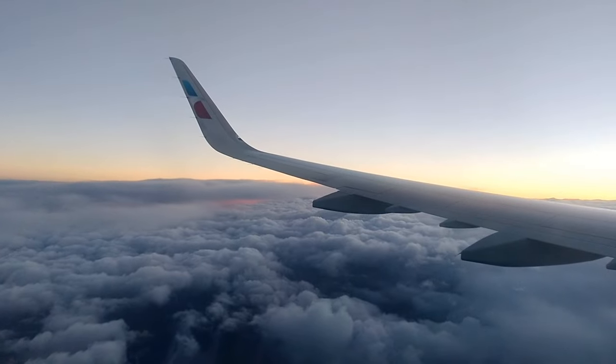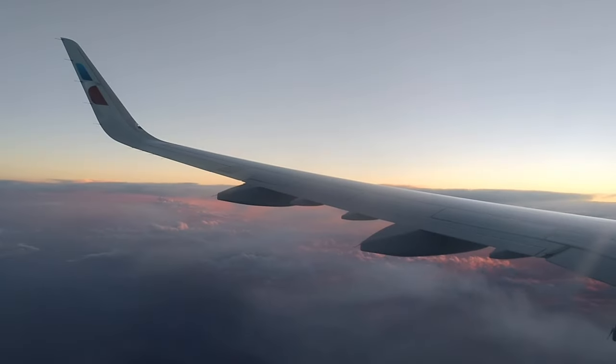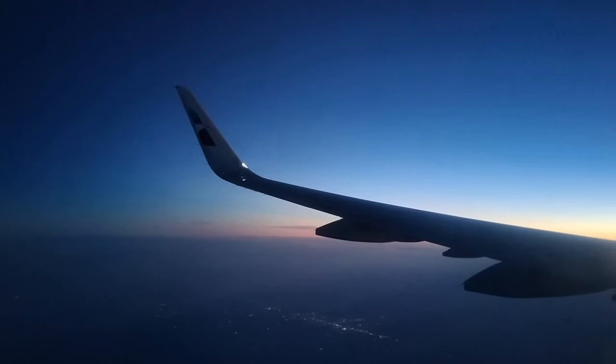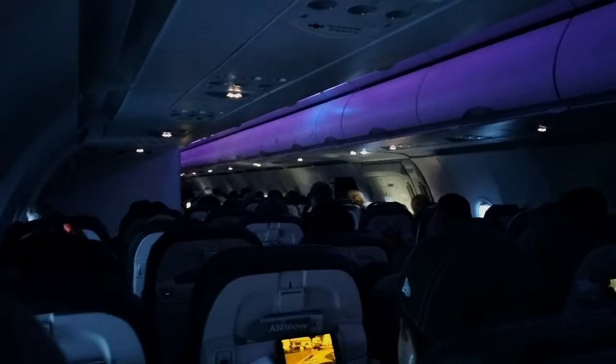It soon darkened outside, and I enjoyed a sunset at 32,000 feet in the air. As it became fully dark outside, I then decided to rest for the remainder of the flight.